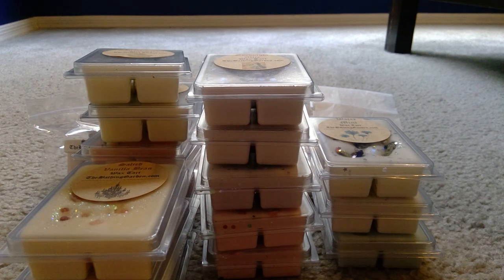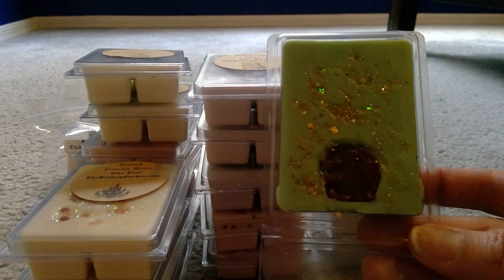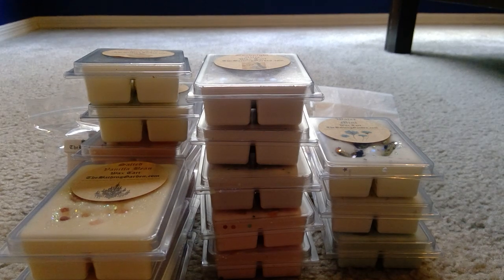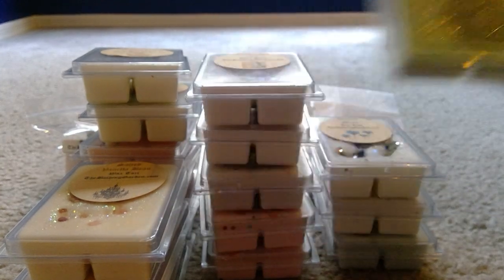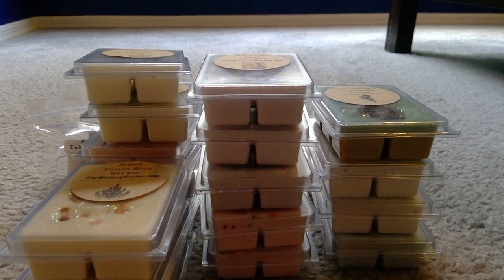Next is Mad Hatter's Tea Party — white tea layered under cool Moroccan mint. So good! I just feel the need to show how beautiful her wax is because of the time that must go into how she decorates it.